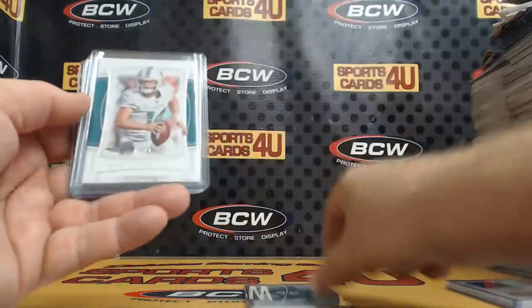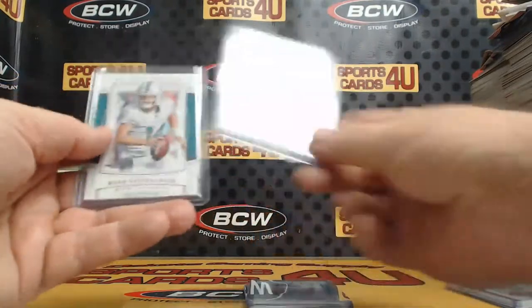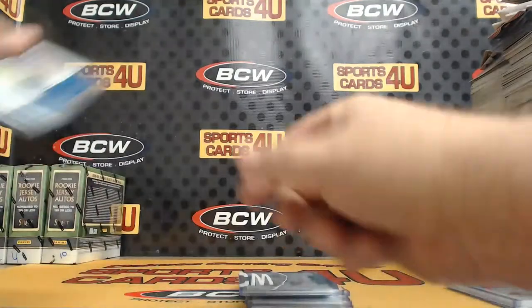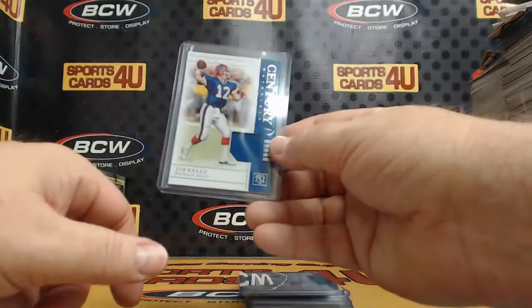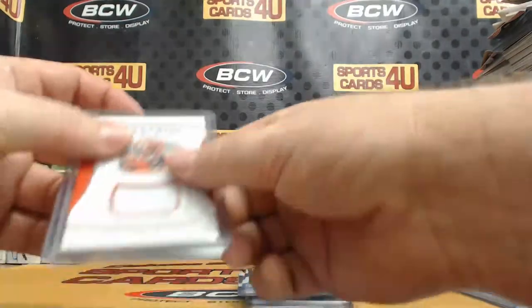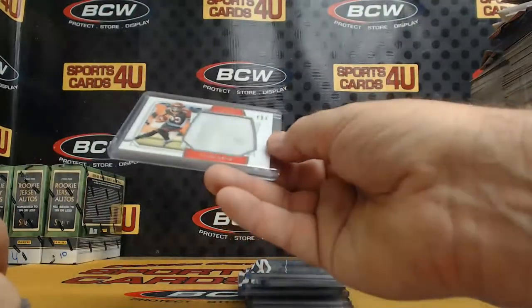Recap: Eagles Reggie White to 99. Dolphins Ryan Fitzpatrick to 50. Purple Giants Saquon Barkley. Ruby to 14, Dolphins Ryan Fitzpatrick. Century Materials to 99, Bills Jim Kelly. Colossal Jumbo Jersey to 25, Seahawks Chris Carson. Franchise Treasures Jersey, Bengals to 99, Tyler Boyd. Tyler Boyd Jumbo Jersey to 99, Tremendous Treasures, Bengals.